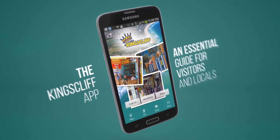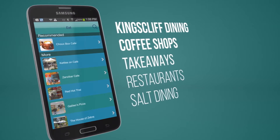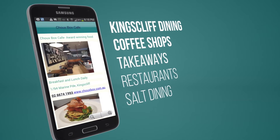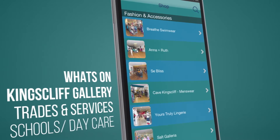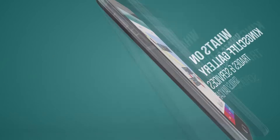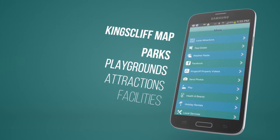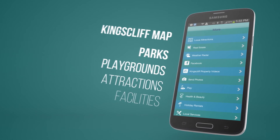The Kingsliff app was initiated by the staff at Kingsliff Hollies and Kingsliff Sales and Rentals. It contains everything you need to know about Kingsliff: shopping, dining, what's on, things to do, parks and playgrounds, facilities and so much more. Download it free on Apple and Android today. We hope to see you in Kingsliff for your holiday real soon.